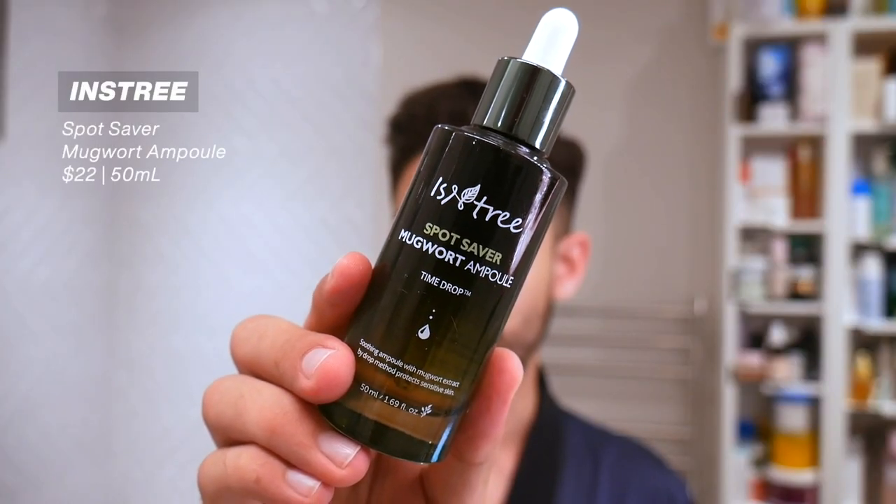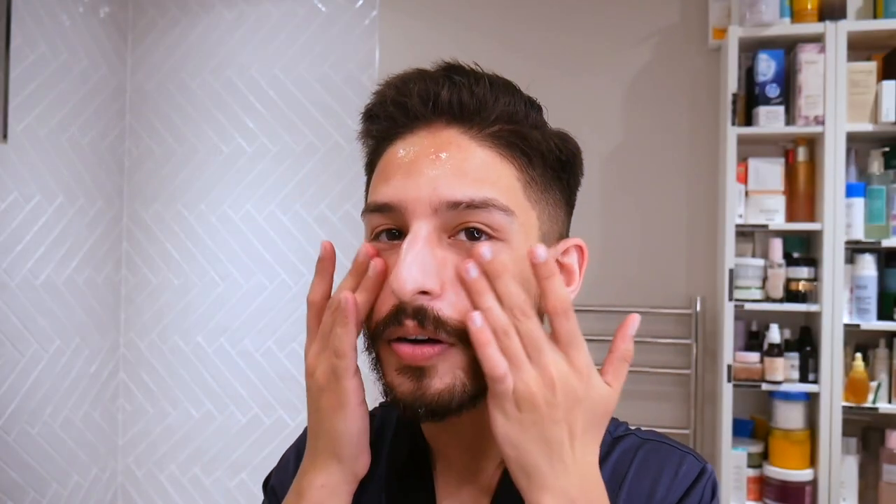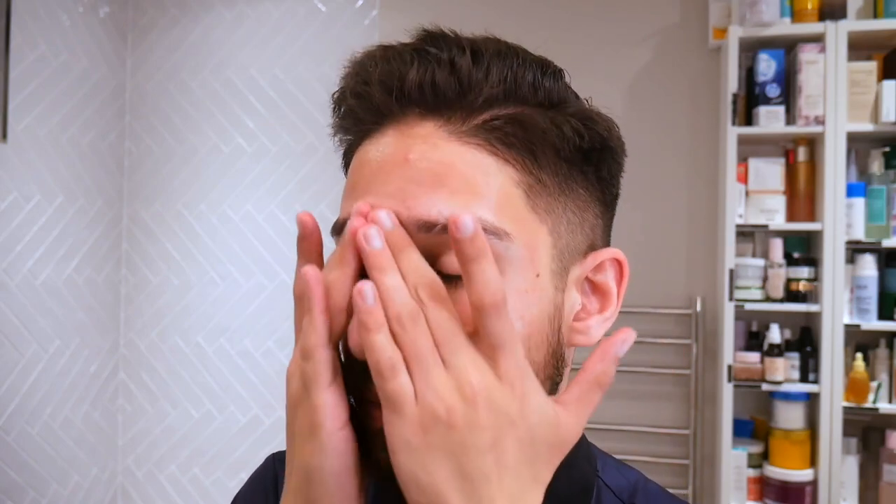Next is an ampoule from Isntree — their Spot Saver Mugwort Ampoule. I assumed 'Spot Saver' meant it would help reduce inflammation, dry out blemishes, or kill bacteria — it doesn't. This was a disappointment. The ampoule has glycerin, licorice root extract, licorice extract, allantoin, and calendula, which are great ingredients, but it just feels like water. There's not a lot of hydrating benefit to it. The Spot Saver concept is really just about soothing redness and inflammation associated with blemishes, and the licorice extract has a little sebum-regulating benefit. But I'm using toners richer than this — I want more from something called an ampoule. If anything, just market it as a toner and give me a bigger bottle.